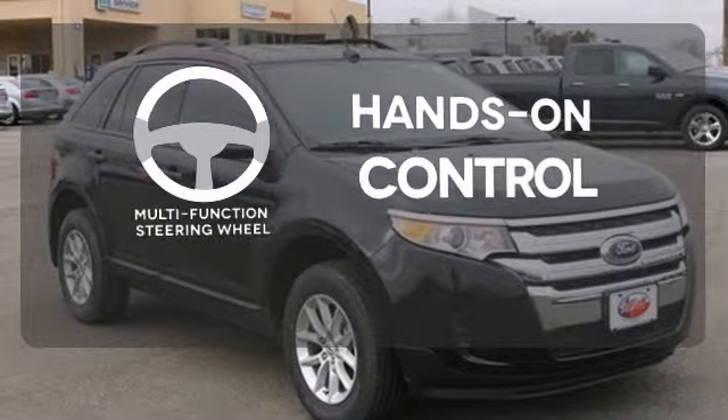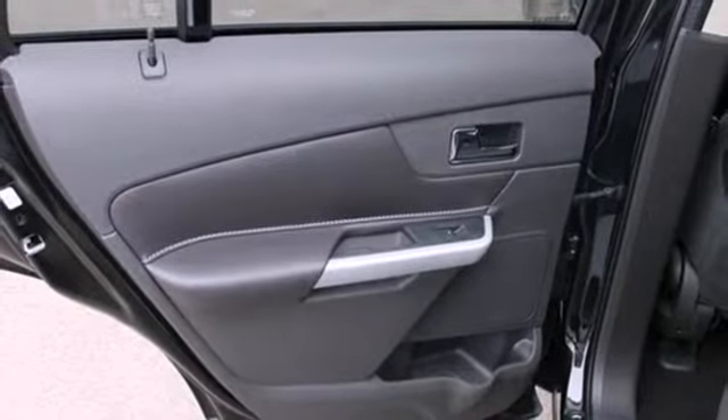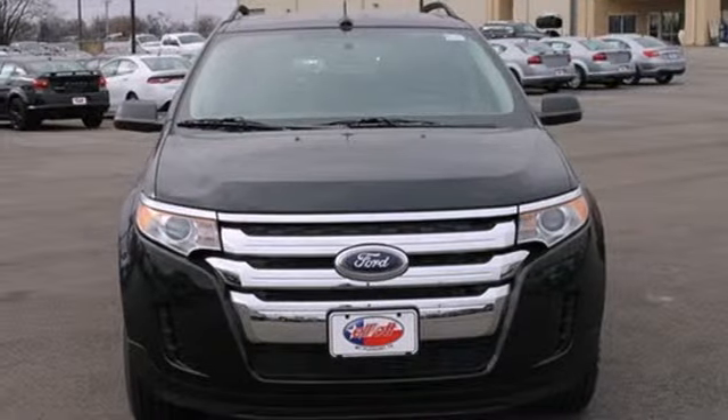The multifunction steering wheel helps keep your eyes on the road and your hands on the wheel. Get noticed in this sleek Ford Edge. What are you waiting for? Come in today.